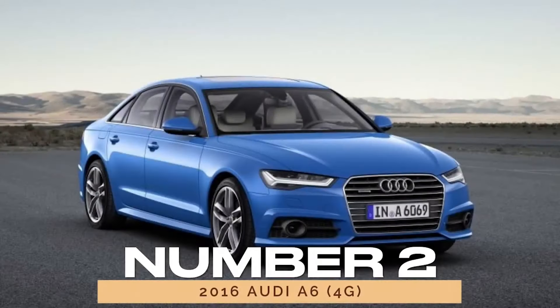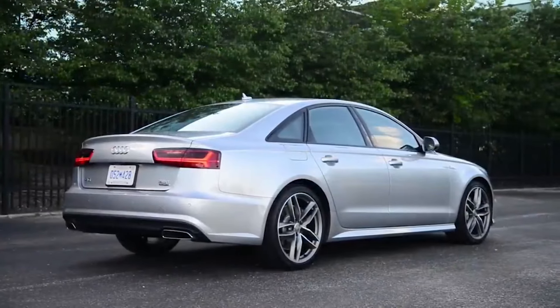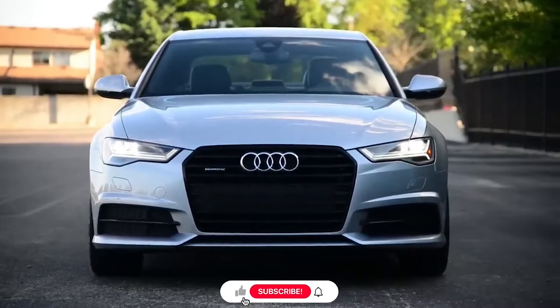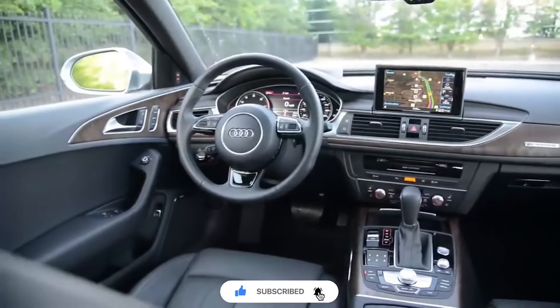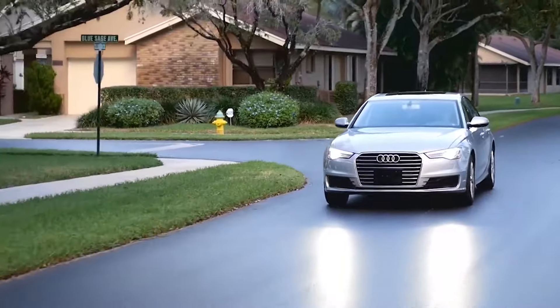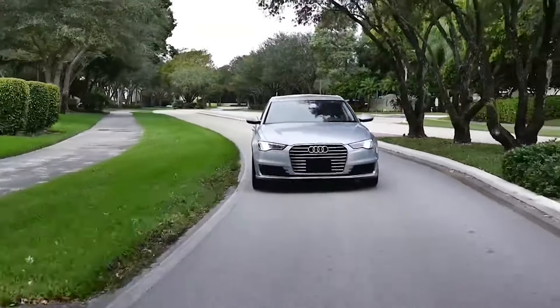Number 2: 2016 Audi A6 4G. The 2016 Audi A6 4G underwent a significant facelift to stay competitive in its class. With enhancements in design, technology, and performance, the A6 maintained its popularity. It earned a reliability score of 83/100, offering a compelling option for those seeking refinement and sophistication in their sedan.